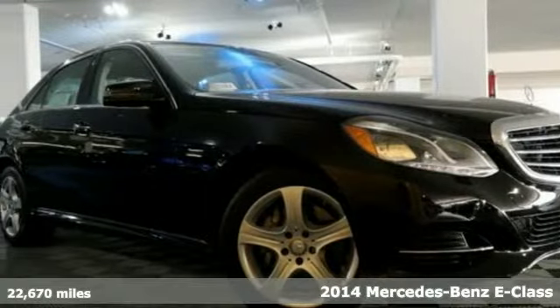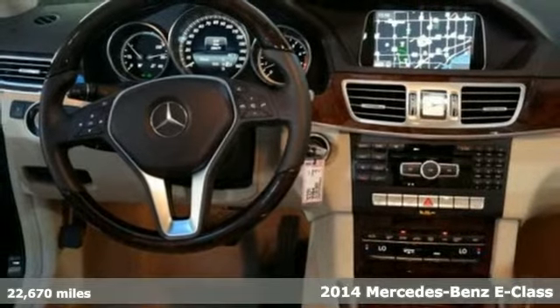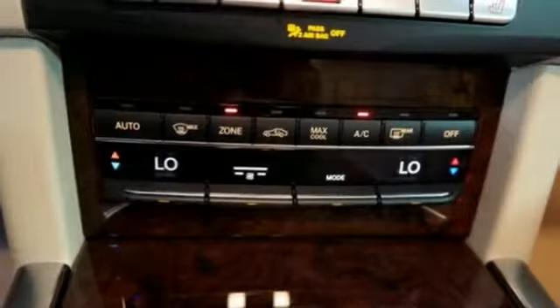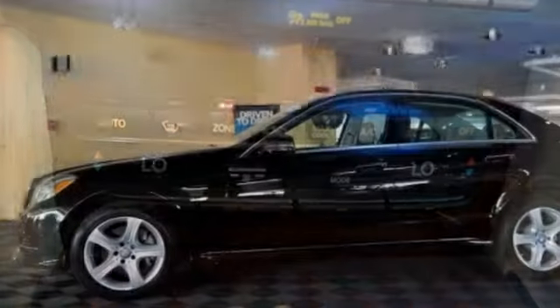It's a 2014 Mercedes-Benz E350. It's been heavily refreshed for the year, both inside and out. It has dual exhaust, heated mirrors, rain-sensing wipers, and fully automatic headlights, accenting a sexy exterior design.